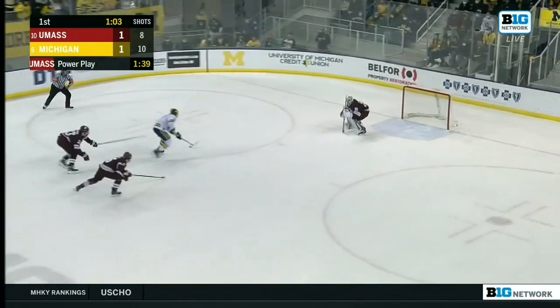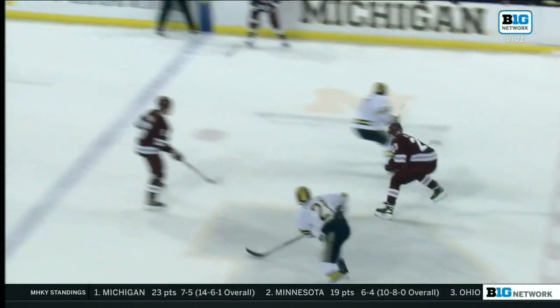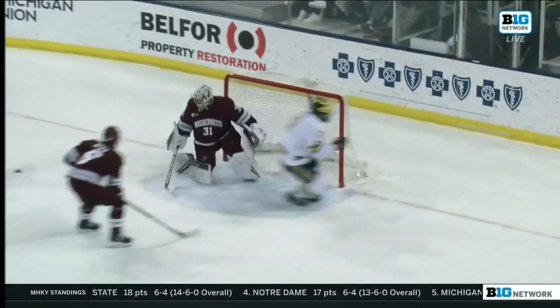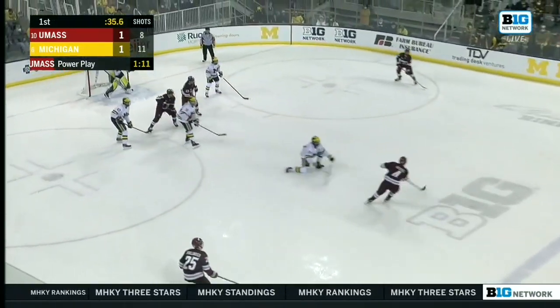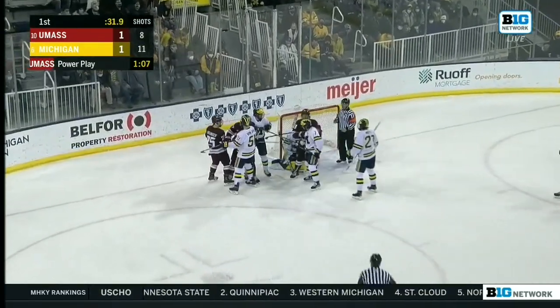Shorthanded — Johnny Beecher in on goal. Beecher fires, Matt Murray out to make the save. In the offensive zone there's the turnover that Johnny Beecher is able to exploit; tries to test him. Still in the power play here — UMass controlling off the faceoff. Kessel the one-timer, Portillo the save, and he doesn't allow a rebound.